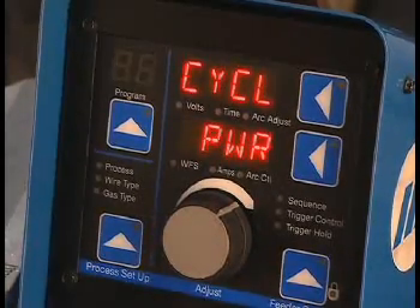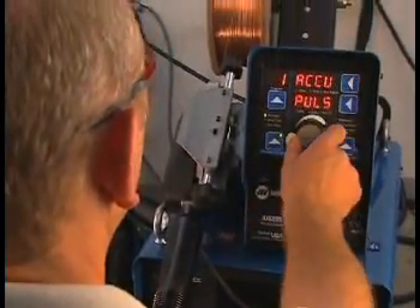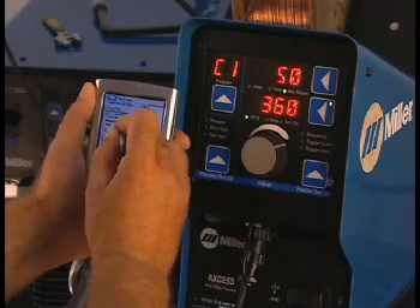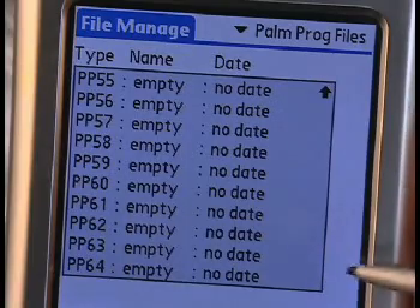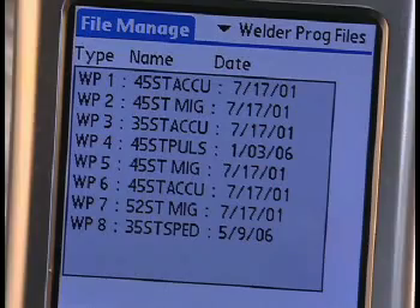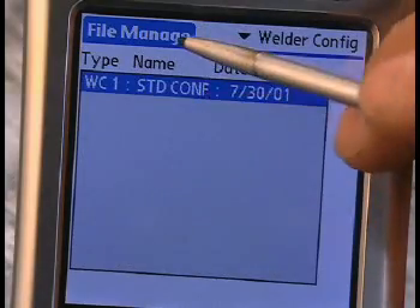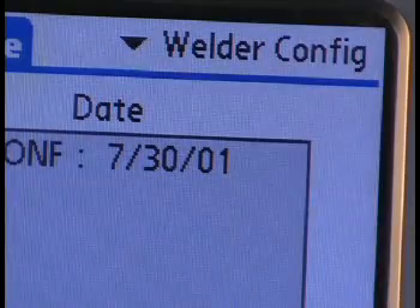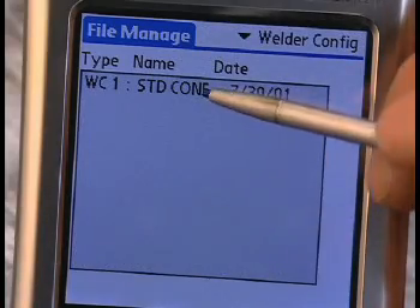If the machine is reset, all programs, including custom programs, will be erased. Using the front panel interface, standard programs can be reloaded; custom programs must be backed up on the Palm and then reloaded to the user interface. We can store 64 welding programs on the Palm. On the welder, we can access 8 welding programs, while all other programs reside in internal memory. Configuration files contain setup information and can be saved on the Palm or in the welder. We can only have one configuration file on the welder, but could store multiple on the Palm — typically there is one for the whole factory.